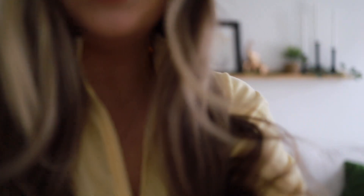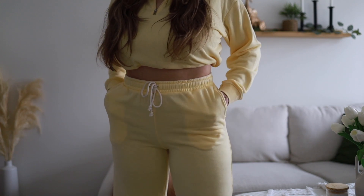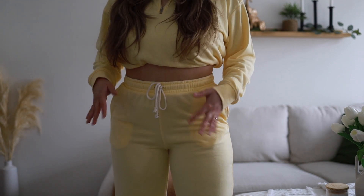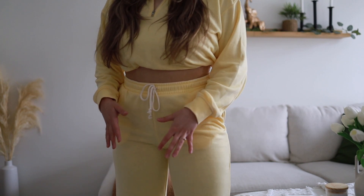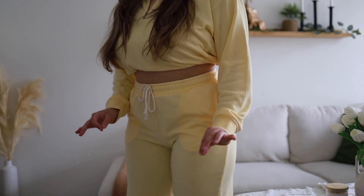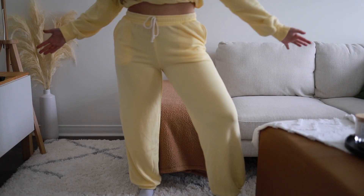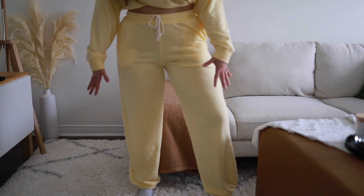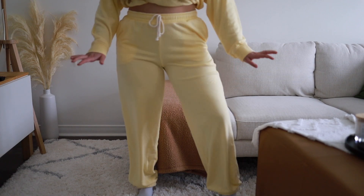Je vais vous montrer les pantalons maintenant. Voilà le fit complet dans quelques secondes. Il y a des petites poches, encore une fois l'élastique à la taille avec la corde. Ceux-là, par contre, je trouve qu'on le voit un petit peu au travers, on le voit avec les poches. Fait que portez des sous-vêtements pâles. Sinon pour le confort, pour aller à la maison, ça me dérange vraiment pas, c'est vraiment parfait. Puis pour le booty, ça ressemble à ça. C'est vraiment comme plus baggy dans le bas, ça vient resserrer avec un élastique. Je trouve qu'ils sont un petit peu longs, mais sinon c'est vraiment parfait.